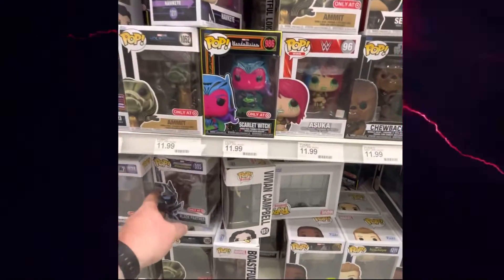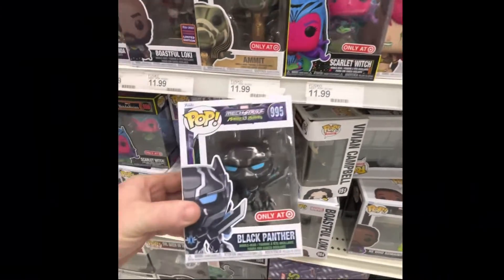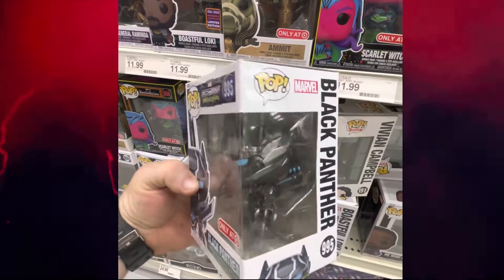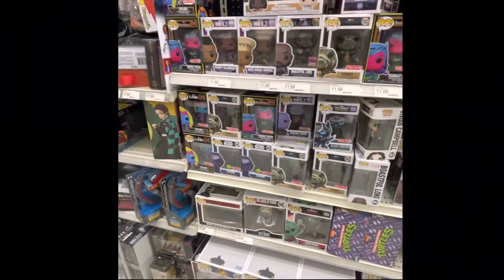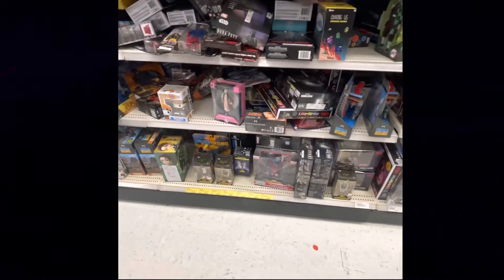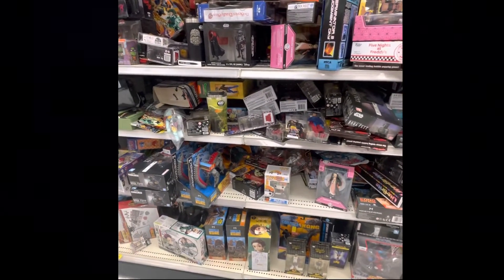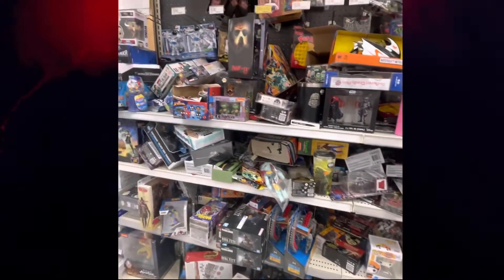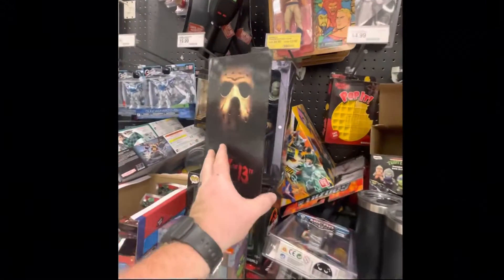Pretty cool looking Black Panther — looks like a Target exclusive only. Pretty neat. A lot of scattered stuff but the shelves are full. Friday the 13th as well.